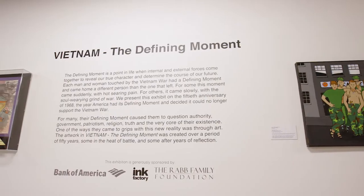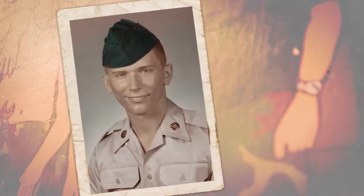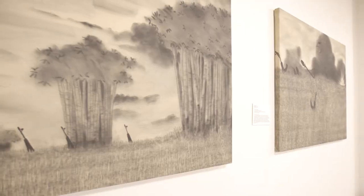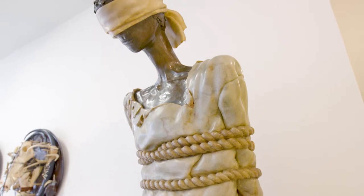The Defining Moment is a retrospective on the year 1968, the height of the Vietnam War, but also a turning point. I was in the Vietnam War in 1969. I was in the Americal Division, B Company, B Battery. The quality of art, but also the emotion that the art brings out in people, whether you're a veteran or not, it's a powerful place to be.